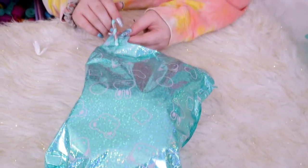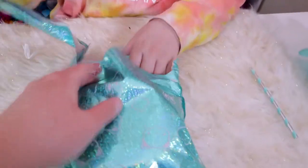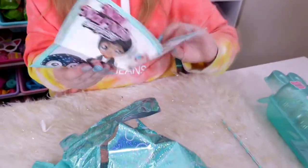So usually you blow up the bag, rip this thing, and the confetti goes everywhere — but we're just going to rip it open. You can just rip this bag open, it's really easy. I see the penguin on the checklist!